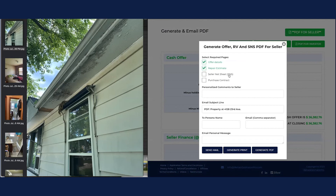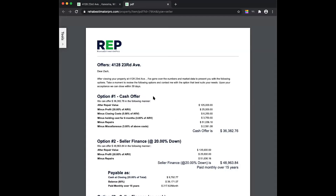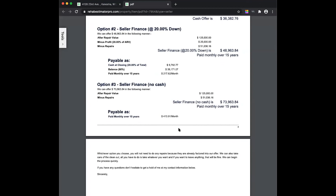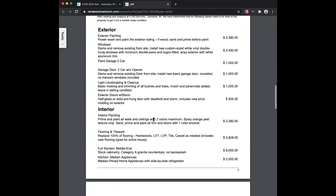If I click PDF for seller, we get the offer details, the repair estimate, and the seller net sheet. You need to put in utilities, taxes, and seller costs. I'm going to print the offer details, repair estimate, and purchase agreement. I can put personalized comments right in this form letter and email it to any number of names — useful for probate with multiple heirs. I'm going to generate the PDF now. Dear Zach — it goes over all the numbers. Cash offer option, seller finance option two at $48k, and option three up to $74,000 with no cash down at $410 a month.